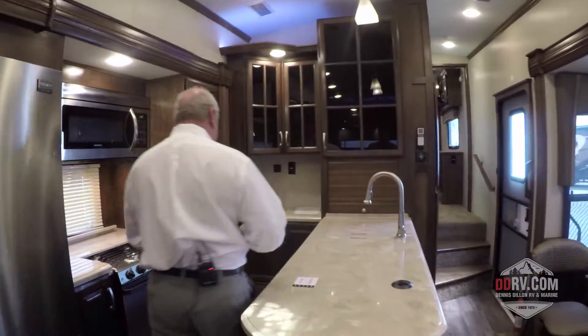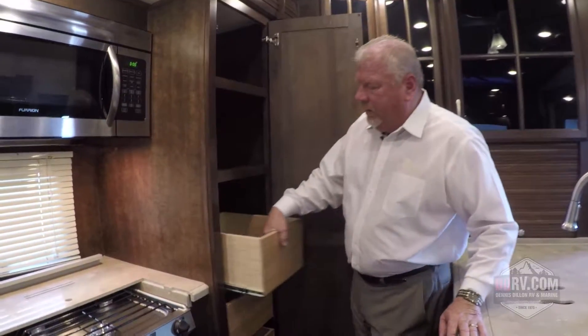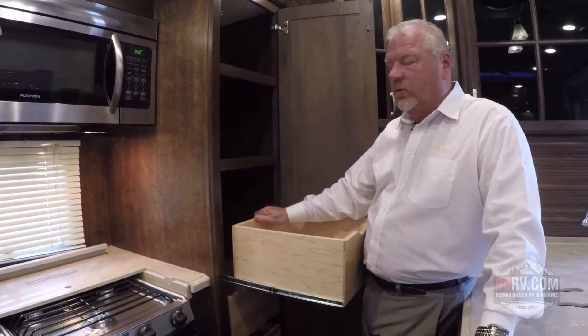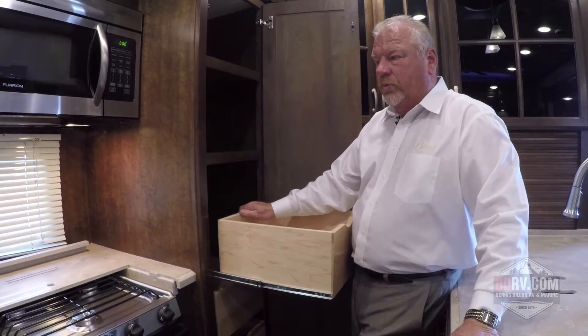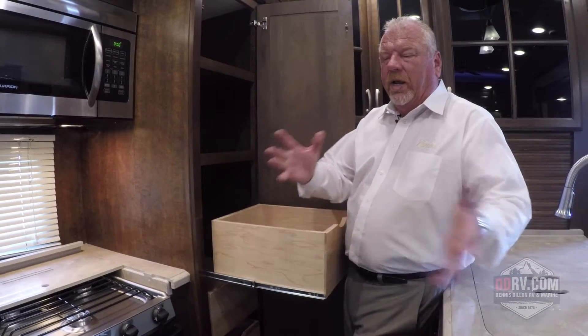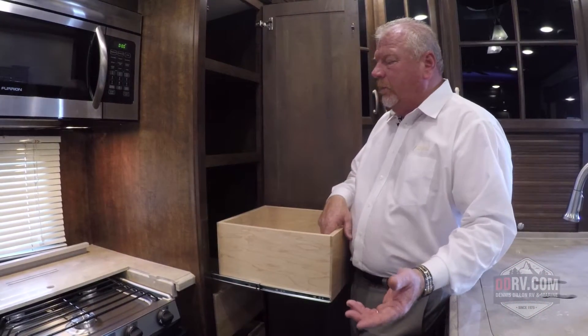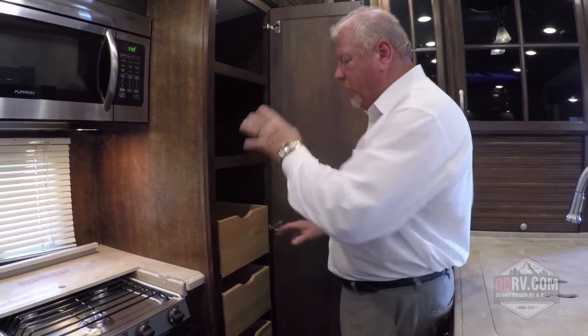Over in the galley area, notice that we have residential style and quality built pantry systems with residential ball bearing drawer guides. We wanted to get away from normal RV style and quality, because most people are going to be spending a lot of time here, so make sure you look at the residential style and quality build on the pantry systems.